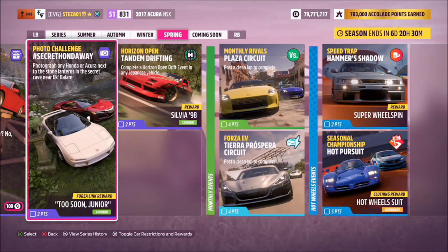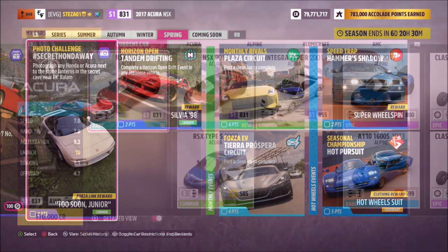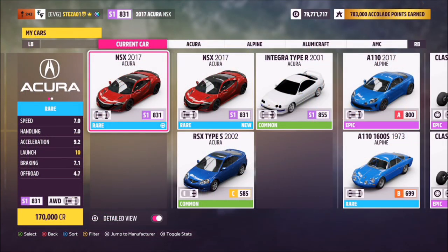Hello and welcome back to the channel. This week's photo challenge is called Secret Honda Way, which wants you to photograph any Honda or Acura next to the stone lanterns in the secret cave near Ek Balam. I went for an Acura NSX 2017 model, just because it was the first one that popped up.